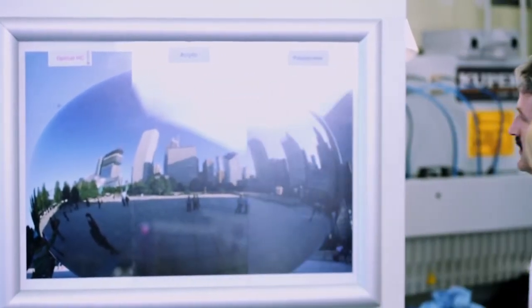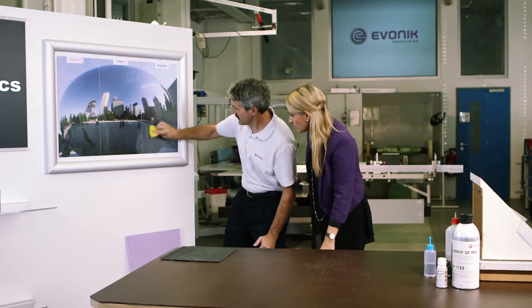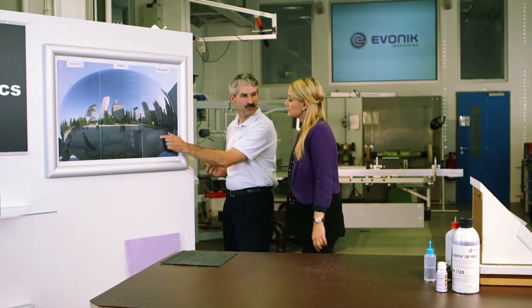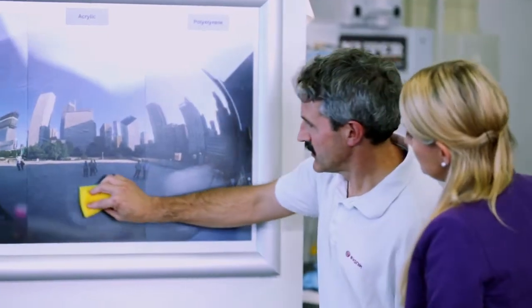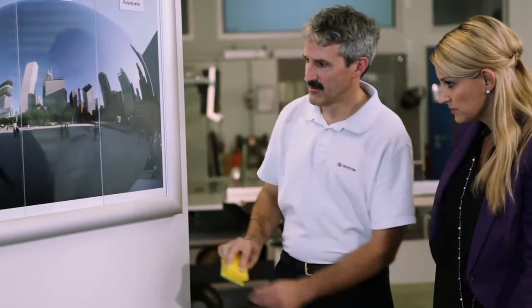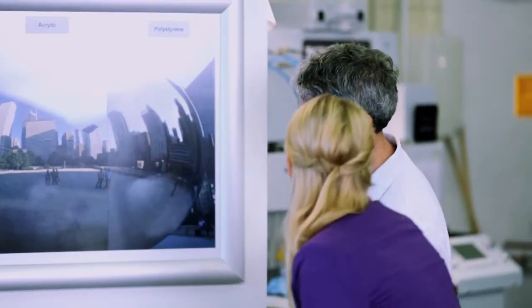So we'll take a scouring pad and rub it onto the polystyrene sheet, which is soft. You can see that the sheet is beginning to haze up — it's a bit hazy. That's true. And now the acrylic. This is also a softer sheet, but the difference between polystyrene and acrylic is that these scratches can be removed by buffing and polishing.